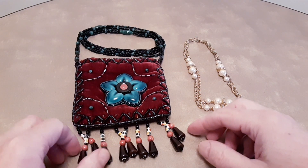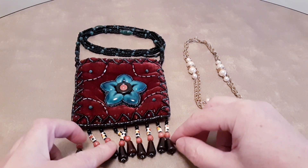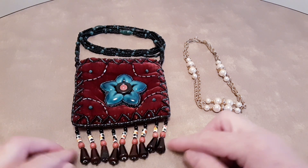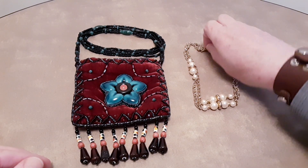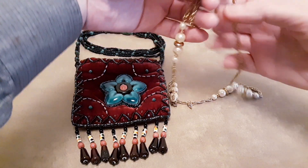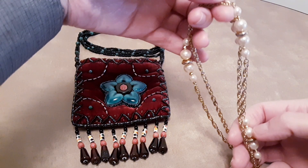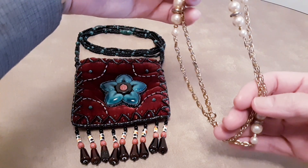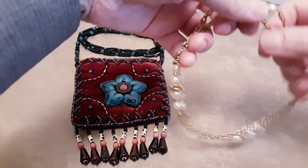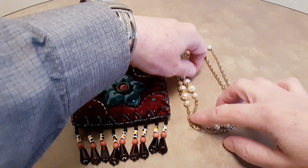And along with it, I'm going to throw in this vintage necklace. It's a gold tone with faux pearls. And it's signed Korea. And I'm going to throw this in with the purchase of this little bag as a little bonus.